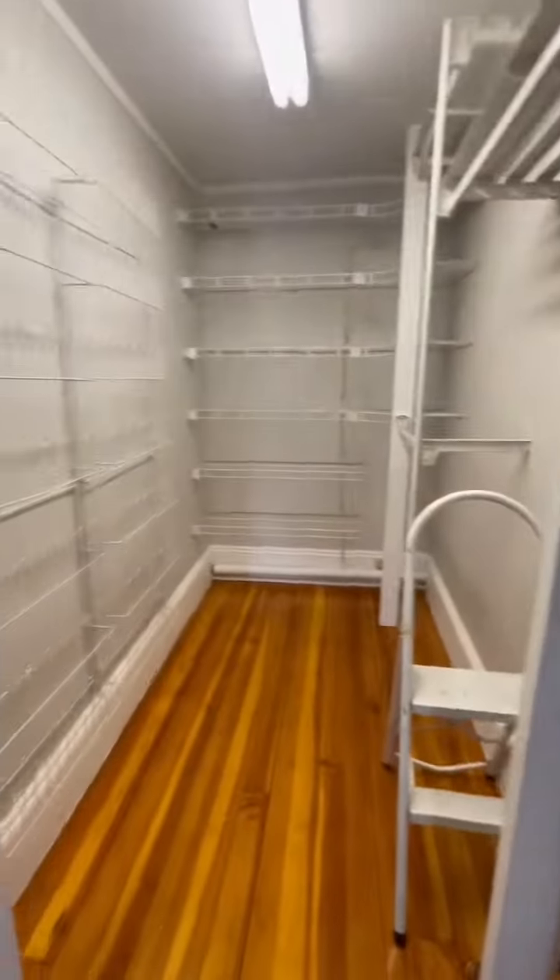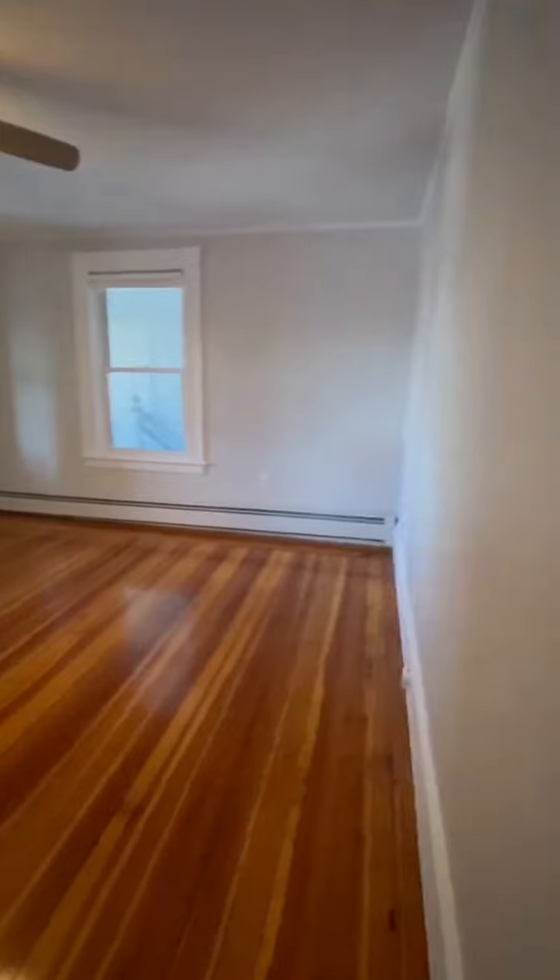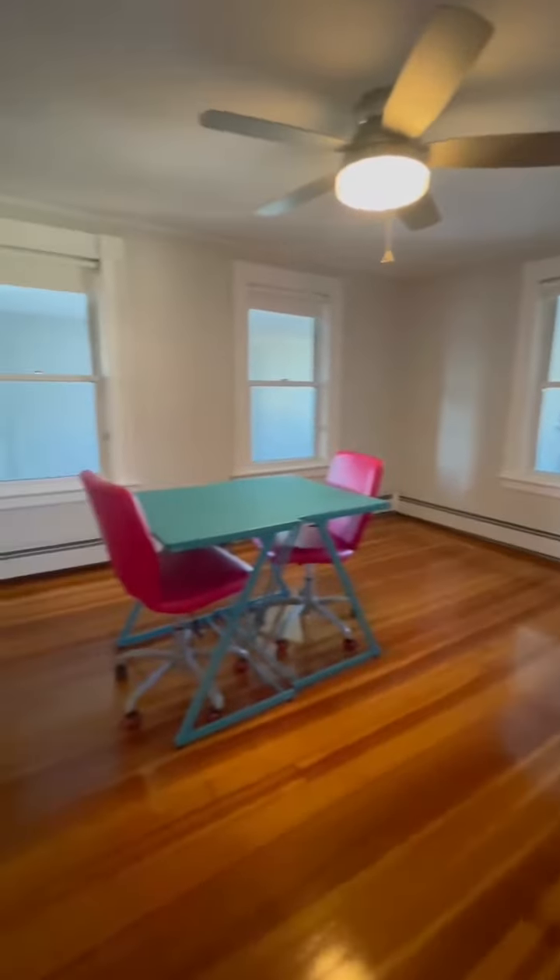Nice size storage closet. Bedroom number 3.